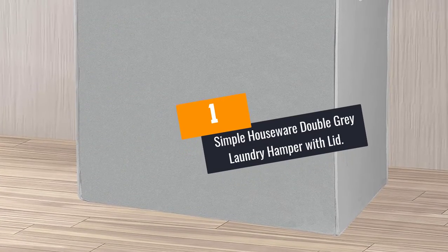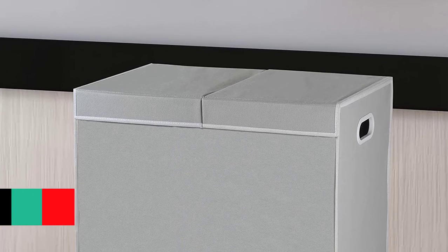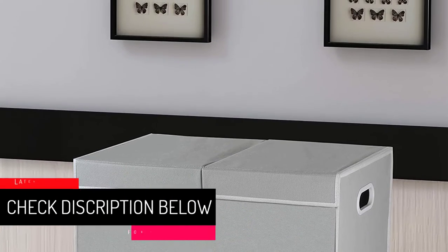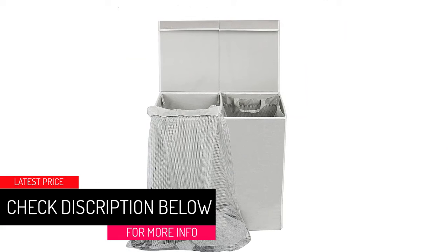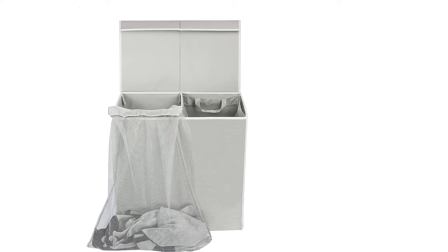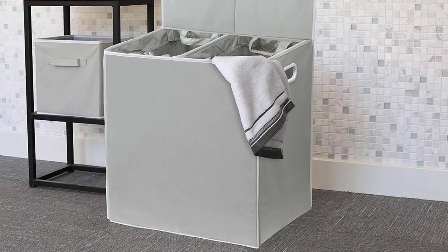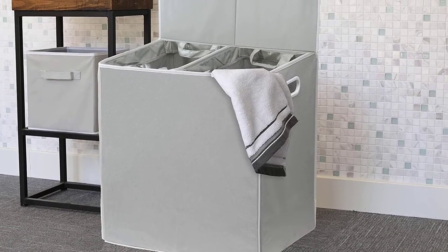At Number 1: the Simple Houseware Double Gray Laundry Hamper with Lid. Some people want to separate their colored and white clothes to avoid damaging them. This can be a perfect hamper since it has a separator in the middle. It can fit most closets with a dimension of 23 inches by 13.75 by 22.75 inches, and it is collapsible if you want to store it when not in use.